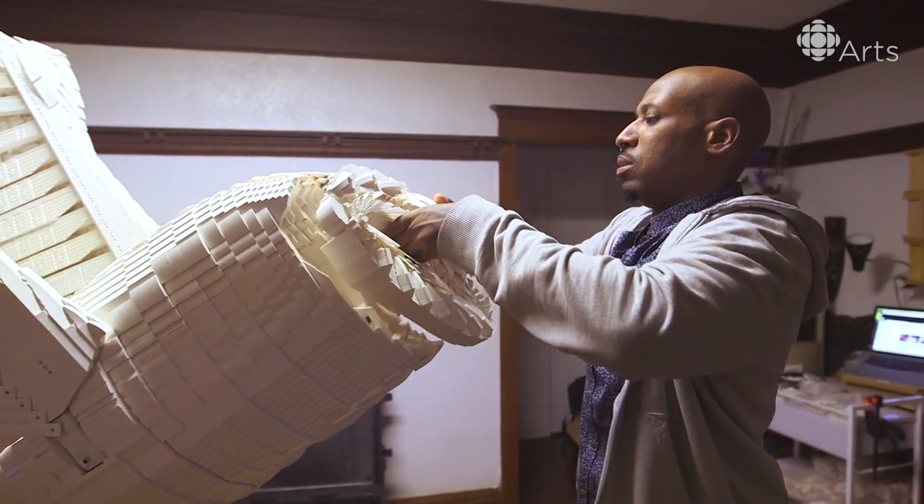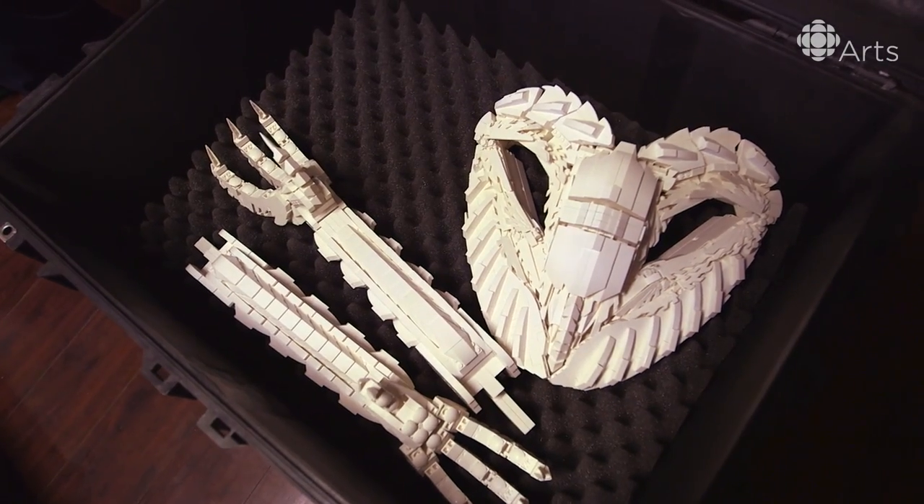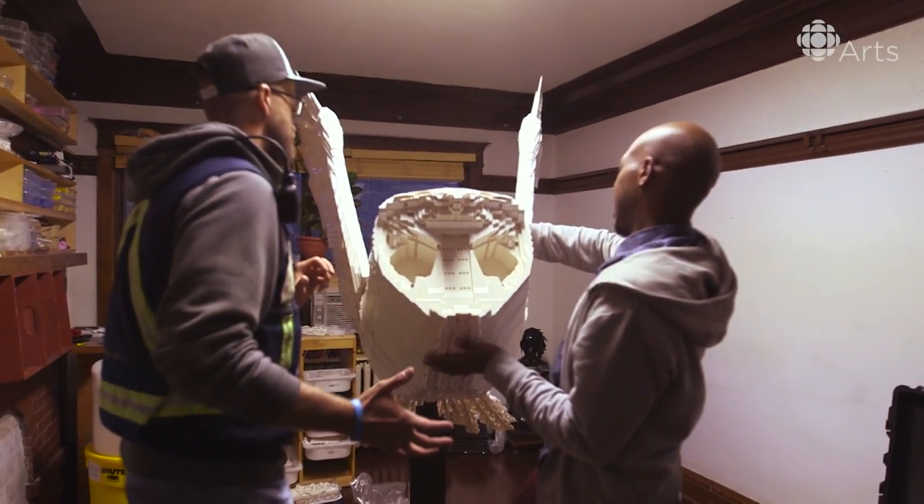My name is Eko Namako. I'm a Lego artist. We're going to be installing my sculpture, Silent Night, at the Gardner Museum for the 10 for 10 exhibition for Nuit Blanche.